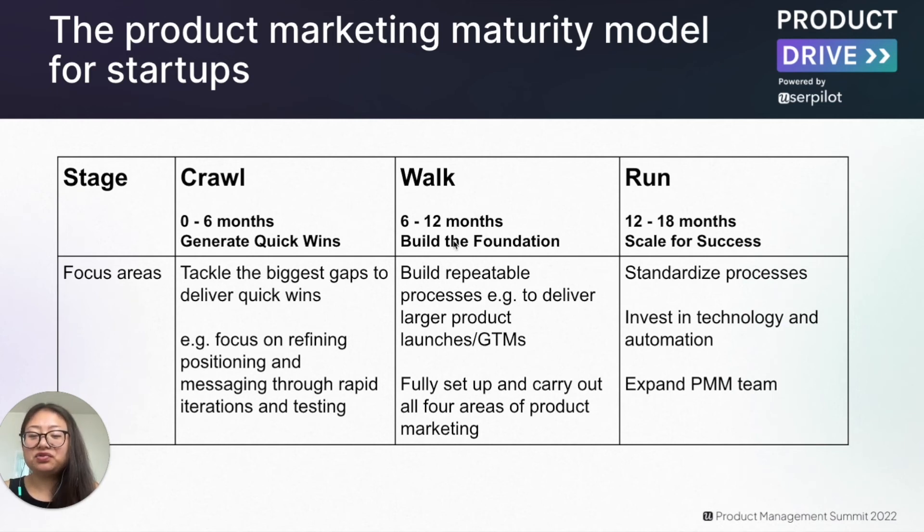Once they have demonstrated value, it's time to move to the walk stage, which is about building the foundation of product marketing by building repeatable processes — for instance, a repeatable go-to-market launch motion — and setting up and carrying out all four areas of product marketing. One thing I do for my team is invest at least 30% of our time every quarter for research, because we believe it's super important to understand key insights from customers and the market so that we can drive the messaging, go-to-market, and everything else we do.